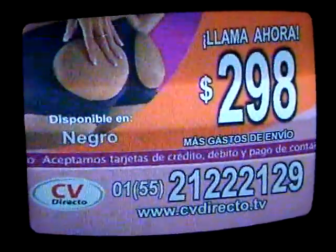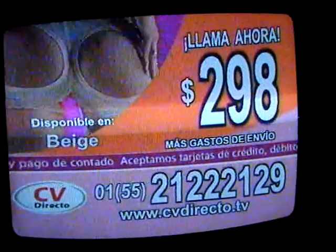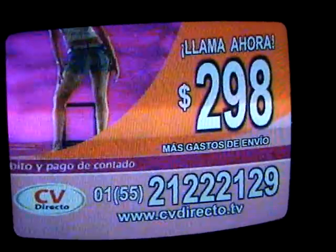No te arrepentirás. Pide ahora tu Sexy Heat. Si te llevas más de una, tenemos una oferta especial para ti. Si no quedas satisfecha, te devolvemos tu dinero.